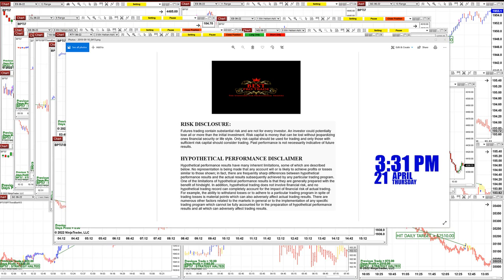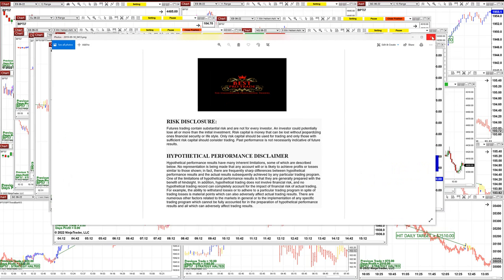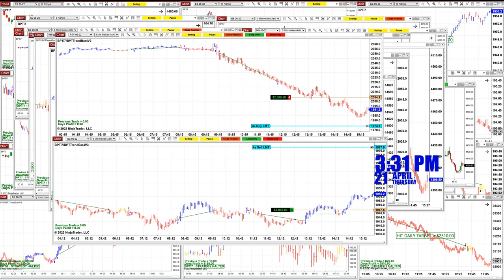Good day everyone and welcome. Before we start, we have a disclosure — please be aware of risk in futures trading. We strongly recommend getting proper education before you start using real money.